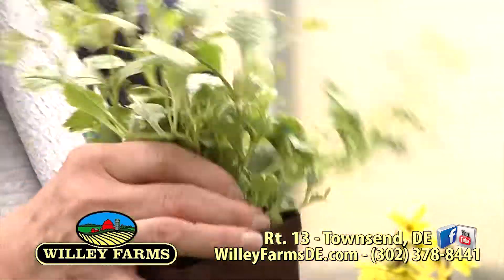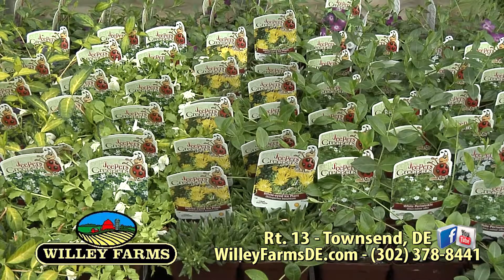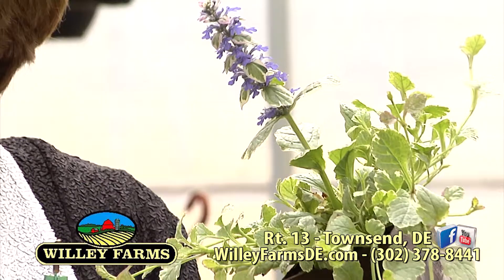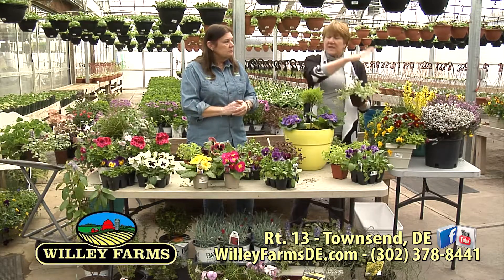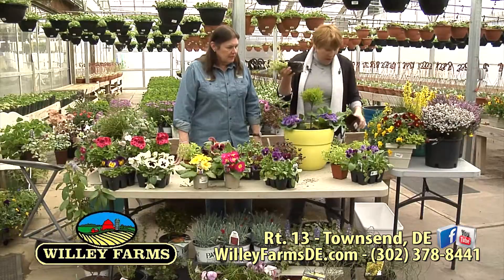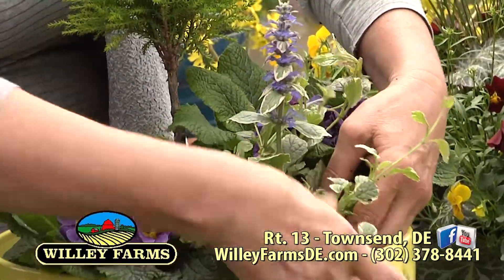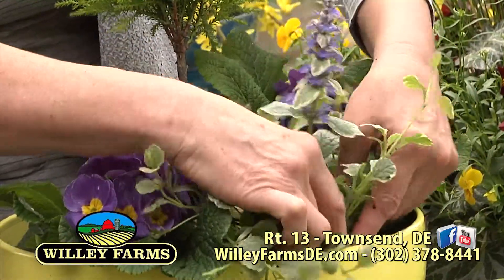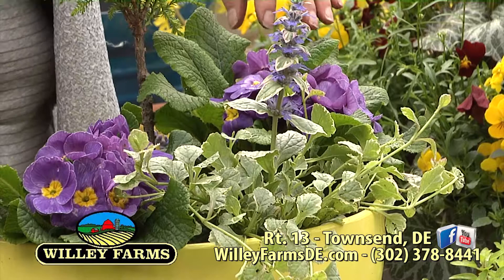This is a Ajuga — it's a ground cover, part of the Jeepers Creepers program. It spreads out and gets this beautiful sky blue flower, but only in the spring. Most perennials have a bloom window; annuals bloom all through the whole season but we have to replace them, while a perennial will last a long time but the flower comes and goes. So you have to plan a perennial garden around that. It absolutely coordinates beautifully with the primrose, and you get your spiller with these plants coming over the side. The Ajuga can be taken out of the container at the end of the season and planted in the yard as a ground cover.